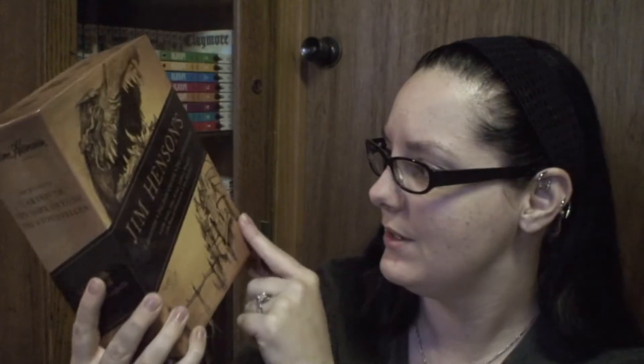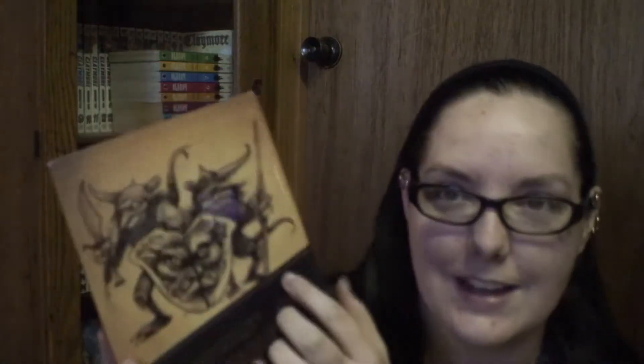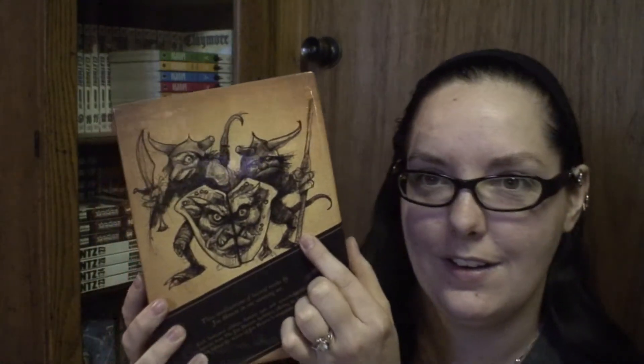First, The Labyrinth, which is my initial reason for buying this box set. It's got a cute little goblin on the back and additional materials from the Jim Henson archives. They're really stiff, but it's a library binding hardback, so that'll probably loosen up after I read it a couple of times.